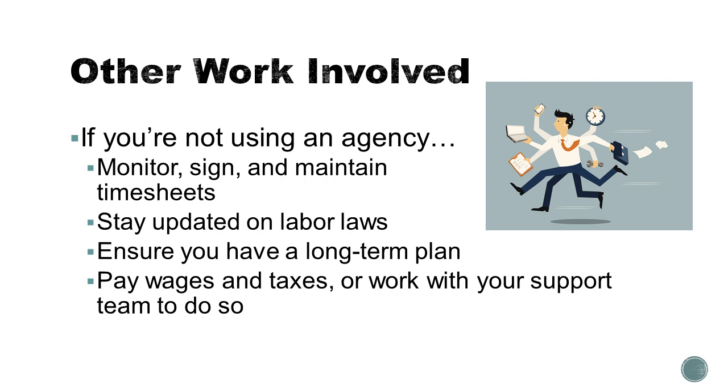For other work involved, think about whether or not you want to use an agency. The agency has the benefit of another group of people being paid to support the timesheets and a lot of the record keeping requirements. However, it takes a lot of your individual choice and flexibility in hiring a caregiver away.